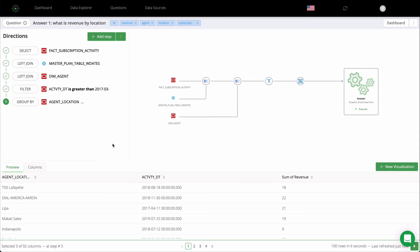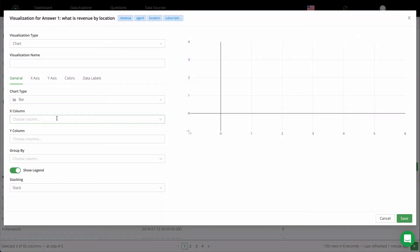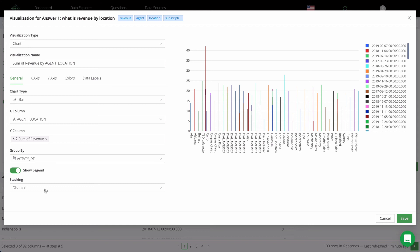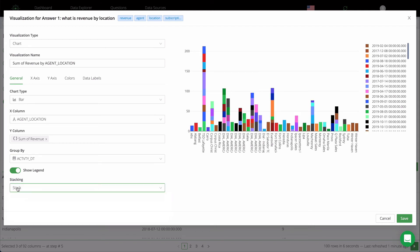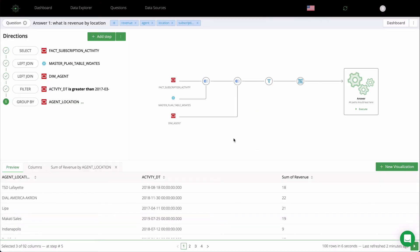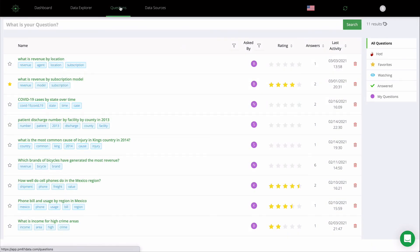Once the data is ready, the next step is to answer the question with data visualization. For most needs, full and complex BI tools are just overkill. What is often needed is fast visualization, and that's easy to achieve with Prometheum with just a few selections — the chart is auto-generated for you. Once a question is answered, the answer is added to the answer catalog so anyone in the organization can easily find the answer and there is no need to answer it again.